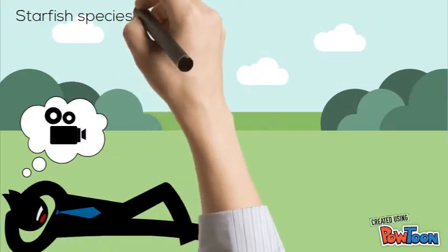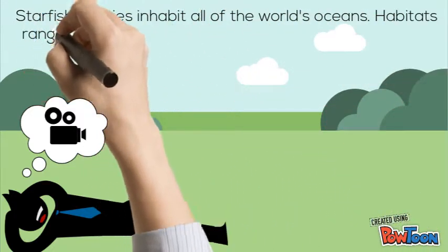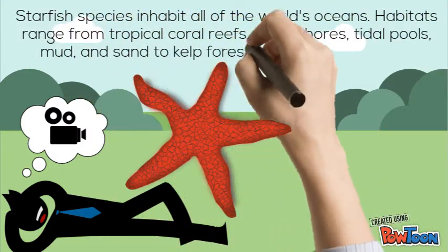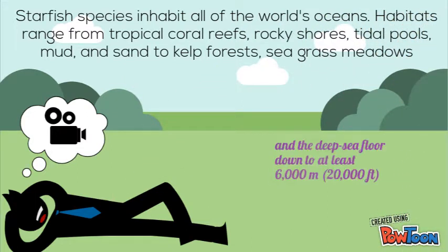Starfish species inhabit all the world's oceans. Habitats range from the tropical coral reefs, rocky shores, tidal pools, mud, and sand, to kelp forest, seagrass meadows, and the deep sea floor down to at least 6,000 meters.